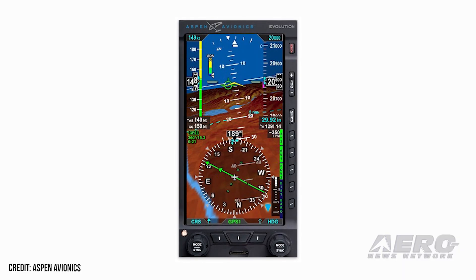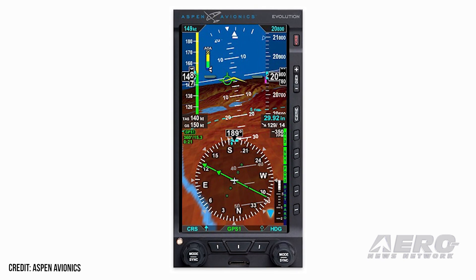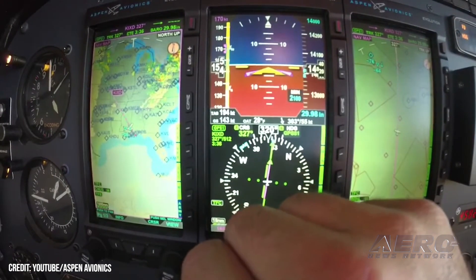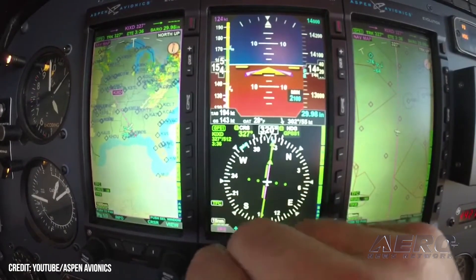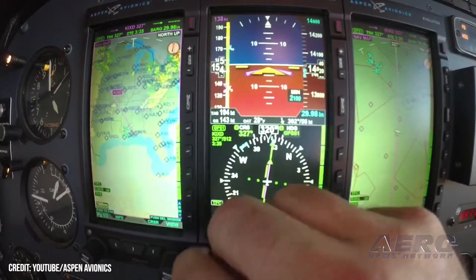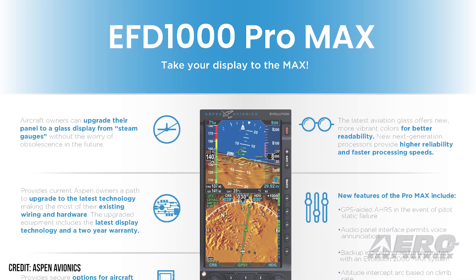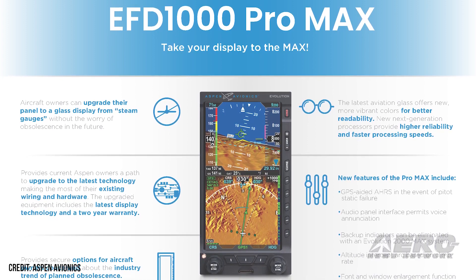Aspen Avionics receives approval for Pro Max PFD and GFC 600 combo. Aspen Avionics obtained FAA approval for new software enabling integration of a handful of autopilots with their EFD 1000 Pro Max primary flight display. The approval covers the GFC 600 digital autopilot, improving single-pilot operation with streamlined control flows and PFD integration. In addition, the Aspen PFD gains selected altitude support for both Trio and Bendix King AeroCruze 100 autopilots, as well as extended runway centerlines on the MFD 500/1000 Max multifunction displays.